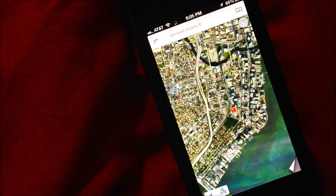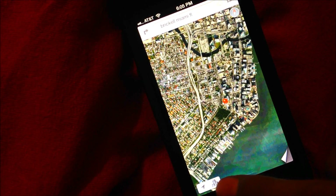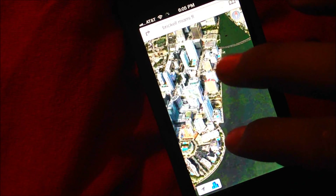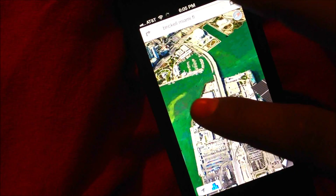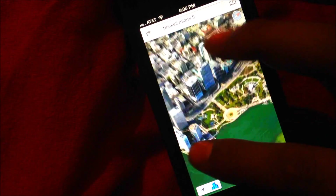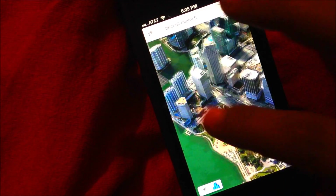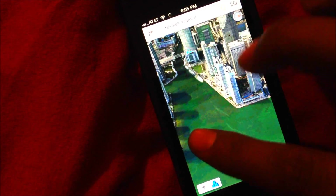Everybody's raving over the new 3D view. To get into it, go to satellite and click the little button that shows buildings for the 3D view. As you can see, it gives a very beautiful view of Miami. You can swipe through it and turn and go up and down.